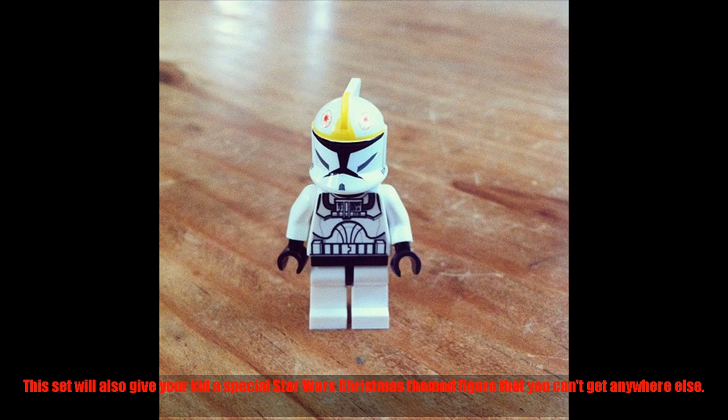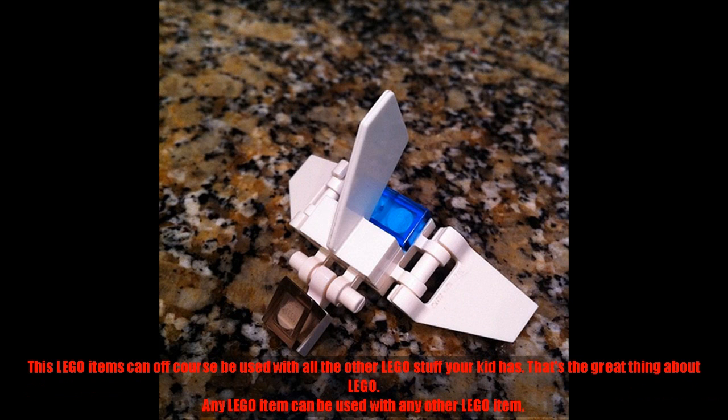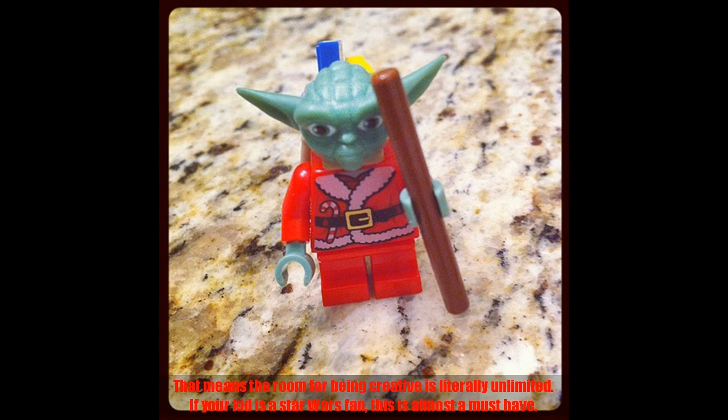This set will also give your kid a special Star Wars Christmas-themed figure that you can't get anywhere else. These Lego items can of course be used with all the other Lego stuff your kid has — that's the great thing about Lego. Any Lego item can be used with any other Lego item, meaning the room for being creative is literally unlimited. If your kid is a Star Wars fan, this is almost a must-have.